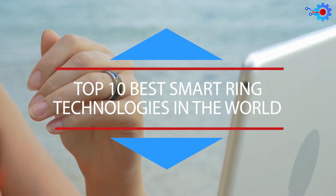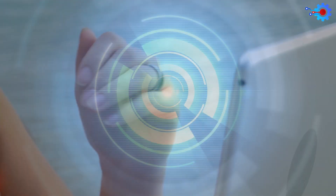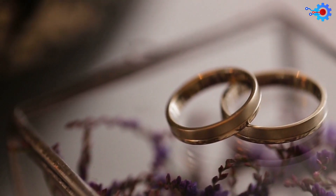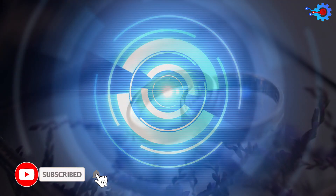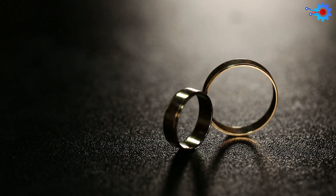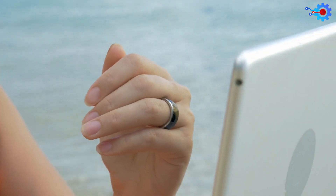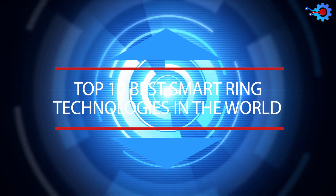Top 10 Best Smart Ring Technologies in the World. What makes a ring smart? At times it is the technology within the ring; at other times, a clever design makes it so. Some rings have built-in tech to make your life easier, others have an attention-grabbing design. There are now very efficient smart rings for both men and women that perform all tasks you can think of, from tracking your health and fitness to aiding you to pay for your coffee. In today's video, we will be looking at the Top 10 Best Smart Ring Technologies the World Has to Offer.